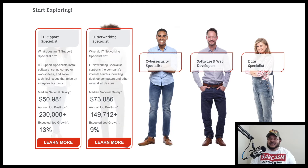You have IT networking specialists. What do they do? Networking specialists support the company's internal servers, including desktop computers and other network devices. The median national salary is $75,000, with 155,000-plus annual job postings and expected job growth of nine percent.